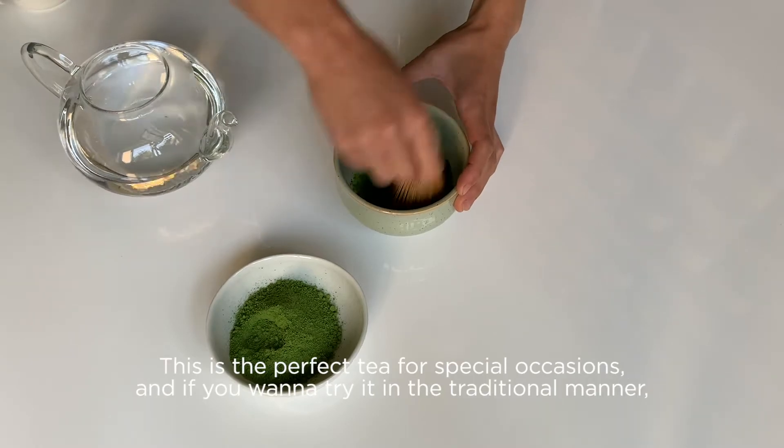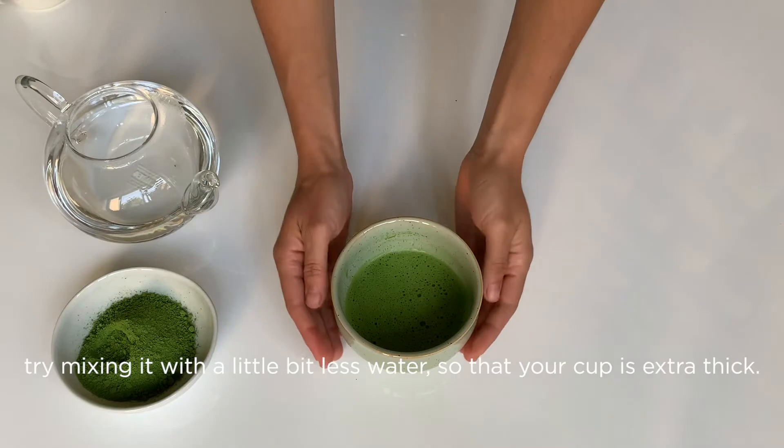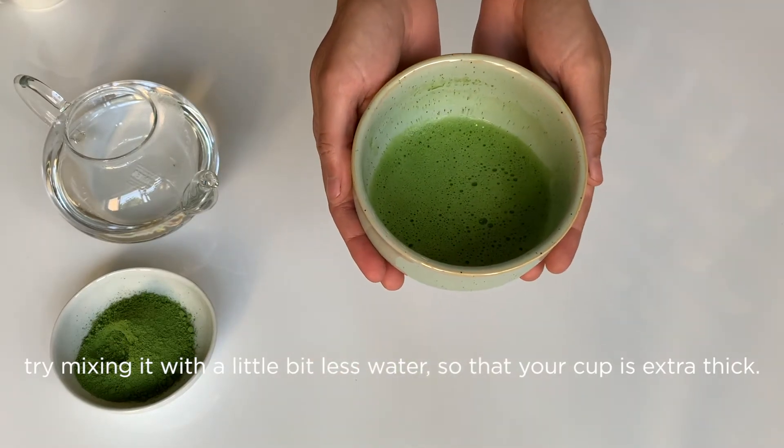This is the perfect tea for special occasions, and if you want to try it in the traditional manner, try mixing it with a little bit less water so that your cup is extra thick.